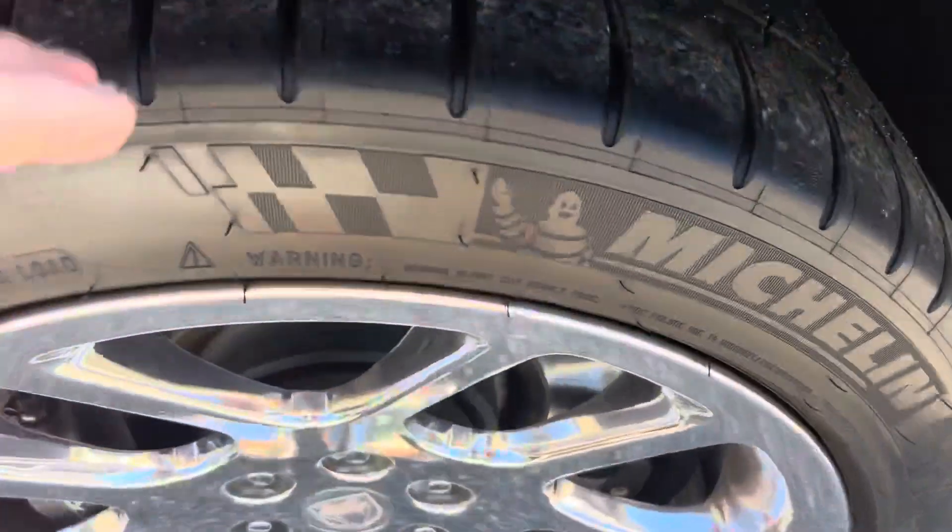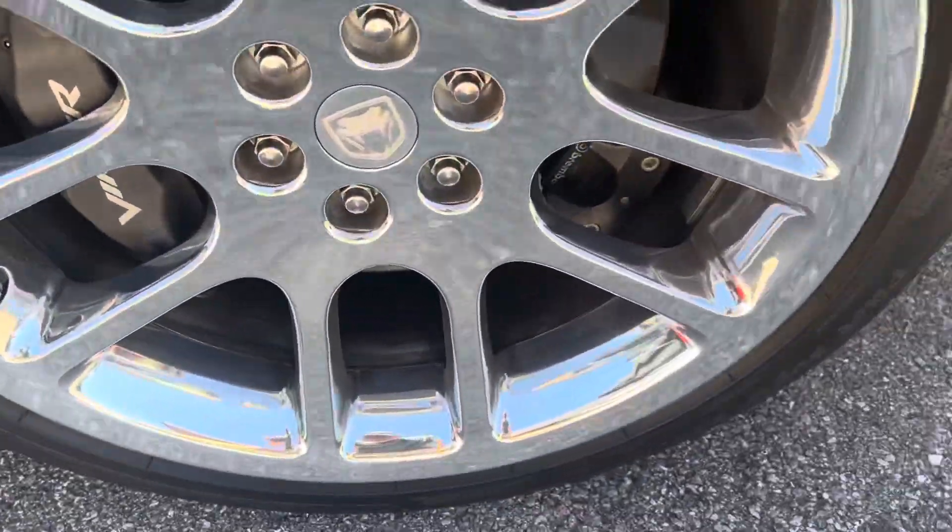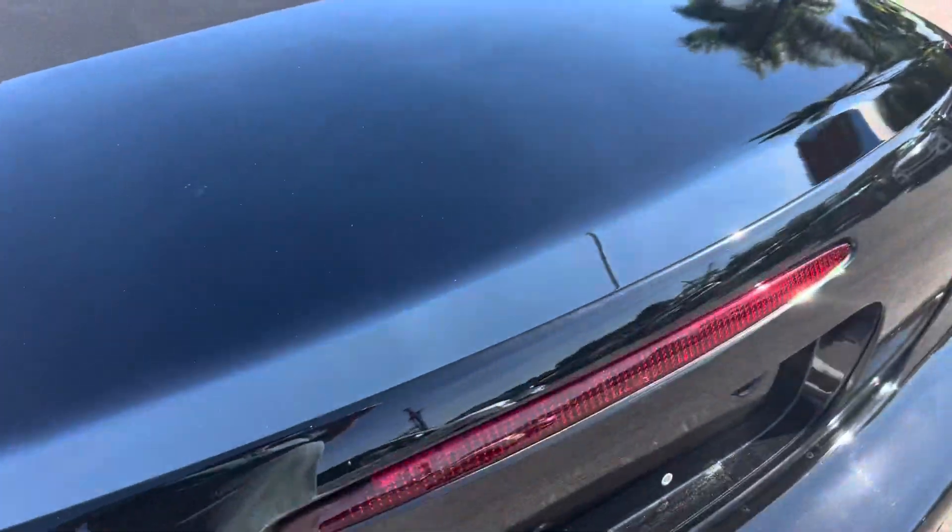Let's check this tire here. You can also look for curb rash on the wheels, which I haven't seen anything yet. Yeah, this guy kept this car absolutely perfect. There's no marks on this thing.